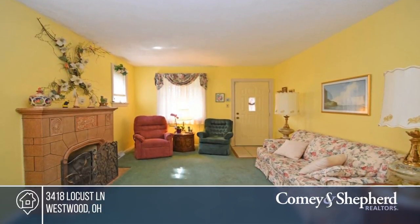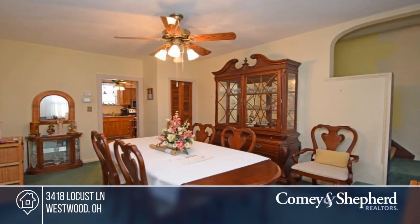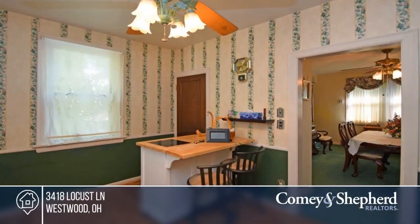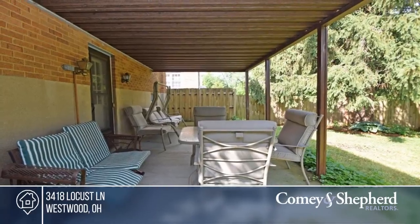Take a look at this four-bedroom, two-full bath home with a Rookwood fireplace, hardwood floors under the carpet, a finished lower level, covered patio, private fenced rear yard, and two-car garage. The property is being sold as is. Phone Amy for a tour.